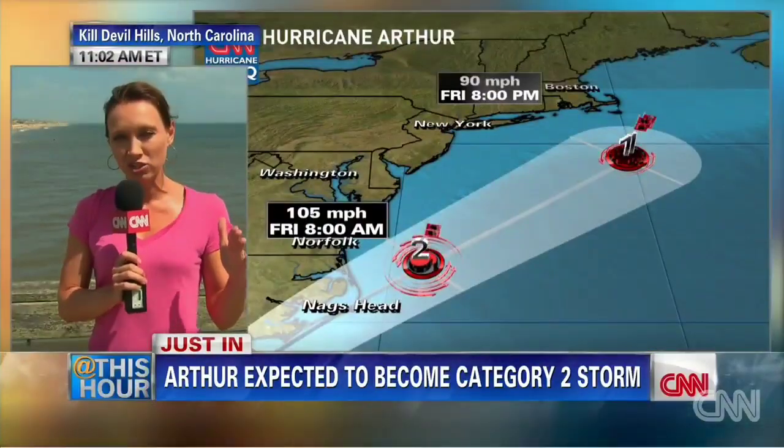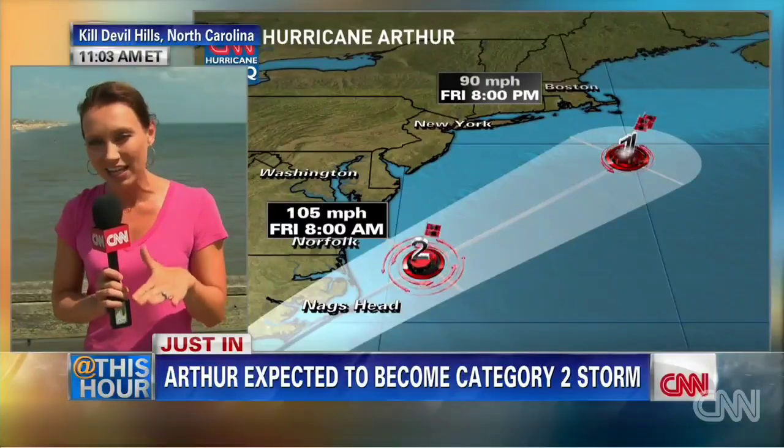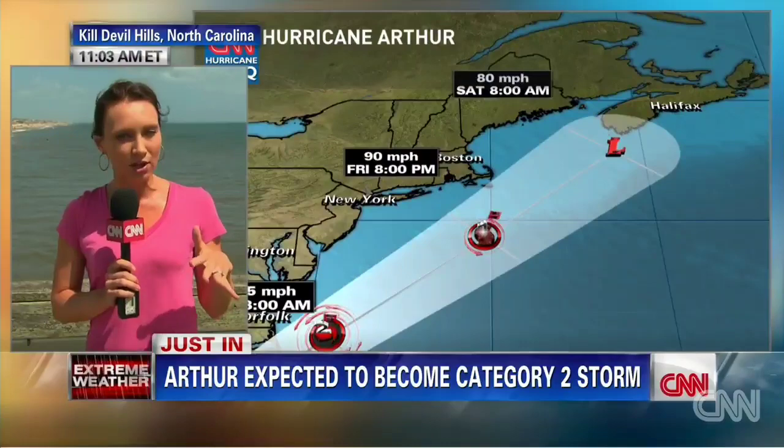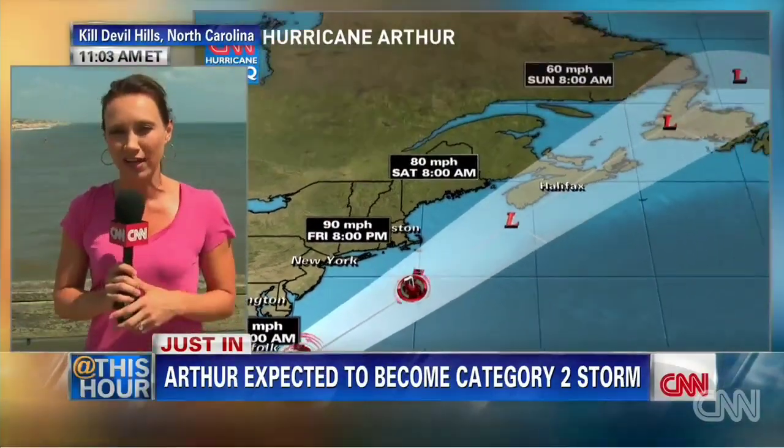Where does the storm go after that? It's expected to make landfall at 100 miles per hour. But then it quickly moves off to the northeast, staying south of the northeast. If you look at the far western portion of the track, we could see those impacts out towards Cape Cod on the evening of the 4th of July. Then it still makes its way over to Halifax, where it hits colder waters, so there will be what we call a remnant low.